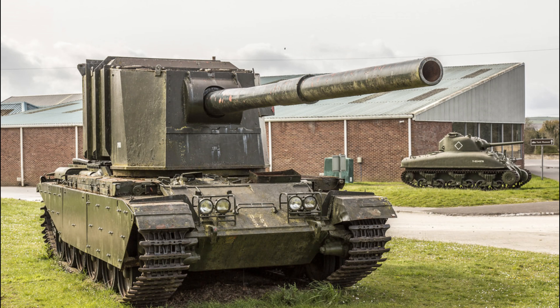The FV4005 is a British tank destroyer developed on the basis of the Centurion MK between 1950 and 1957. Now let's look at its power in the game.